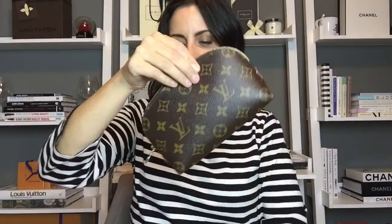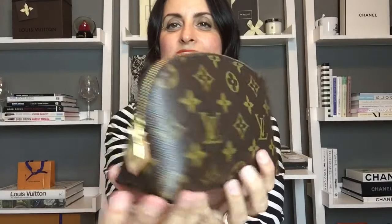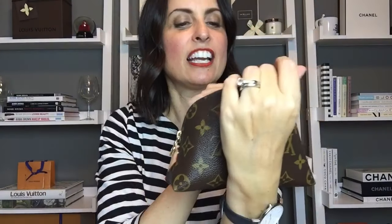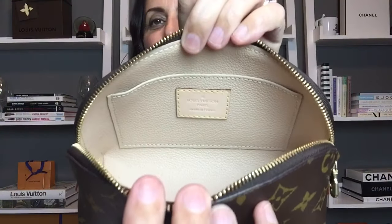The next Louis Vuitton SLG comes in this dust bag and is the cosmetic case in the PM or small size. It's in really excellent condition — shows no signs of wear at all. She has it stuffed. It's also made in France.